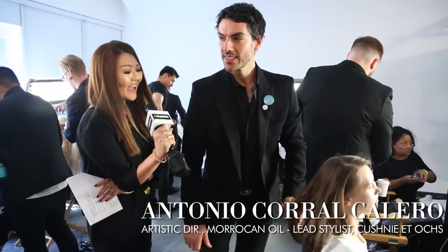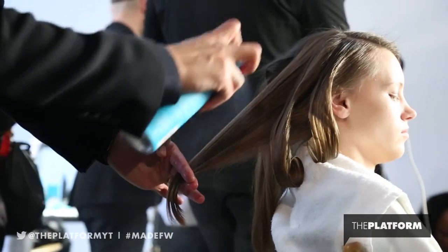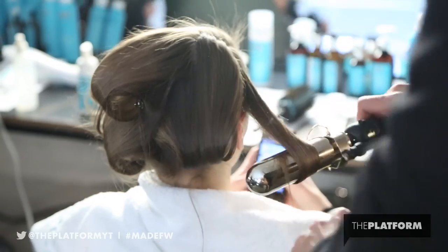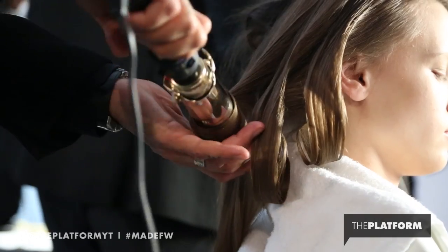This is Antonio and he's with Moroccan Oil. We're trying to do a hairdo that is going to be very sophisticated but very simple at the same time. Antonio is cupping the hair with the Moroccan Oil Finish Hairspray and then curling it with a large barrel iron. And he's also cupping it in his hand so that the curl holds.